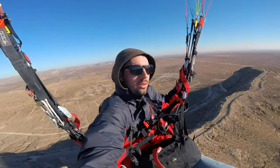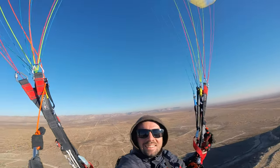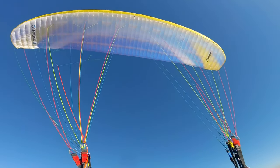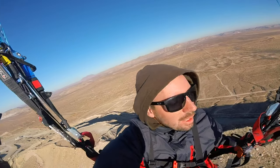Well, here we are, soaring the Universal. A little thermal action right here. And we're climbing. I don't know if you can see that. There's the uni. Beautiful wing. I'm going to be soaring - the camera battery will die. But I'll be up here for a while. I'll try to turn it off for landing.